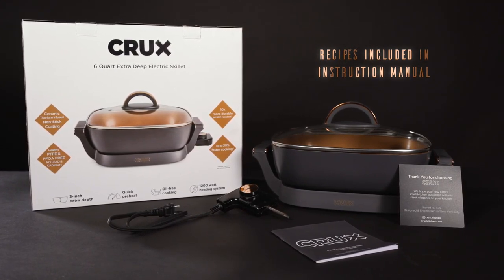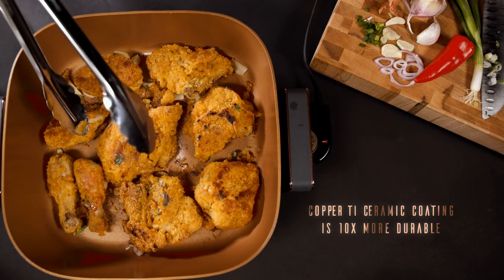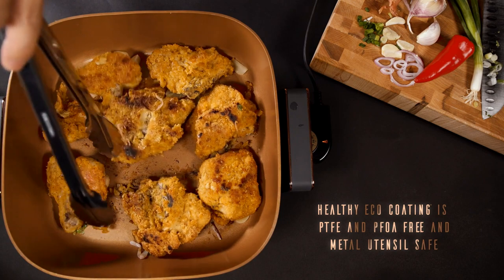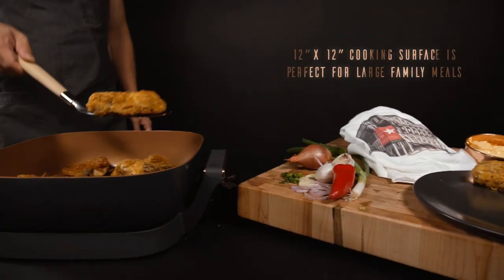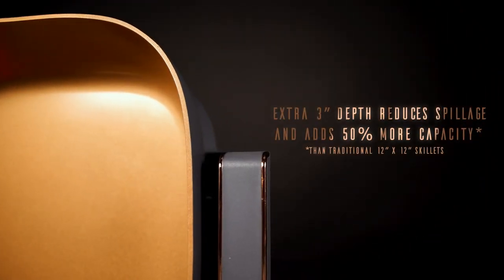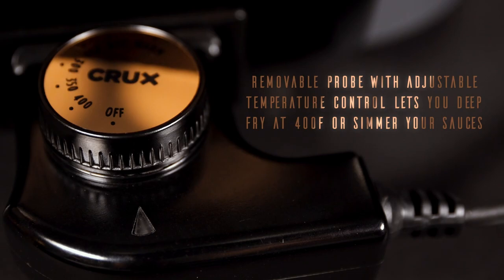Its quality craftsmanship and modern design make it a standout in any kitchen — a skillet that not only performs flawlessly but also adds a touch of elegance to your cooking space. Crafted with a combination of glass and metal, this skillet exudes durability and sophistication. With a wattage of 1400 watts, it delivers the power you need to cook your meals with precision and efficiency. The Crux Electric Skillet will be a worthy investment for the discerning home cook who values performance and style.